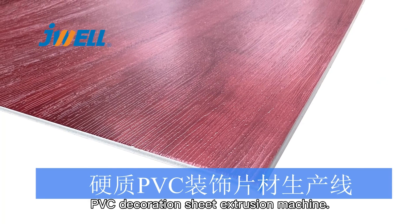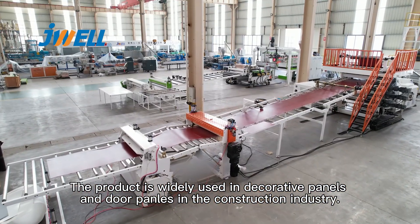PVC decoration sheet extrusion machine. The product is widely used in decorative panels and door panels in the construction industry.